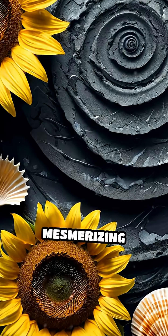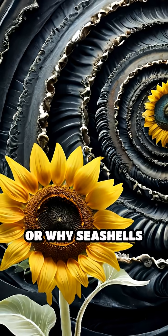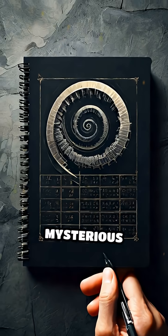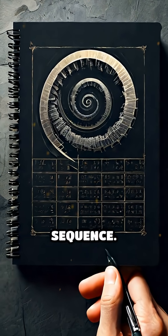Have you ever wondered why sunflowers have such mesmerizing patterns, or why seashells spiral so perfectly? The answer lies in a mysterious sequence of numbers known as the Fibonacci sequence.